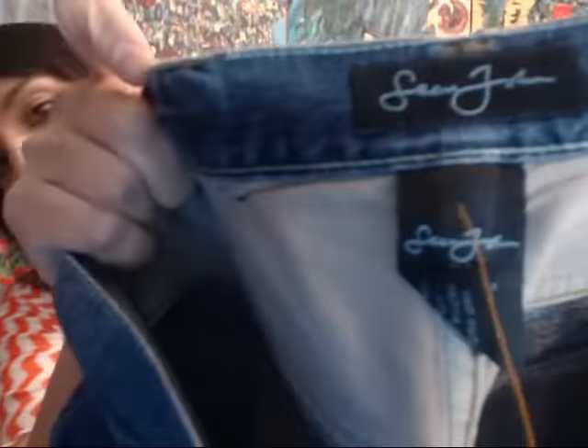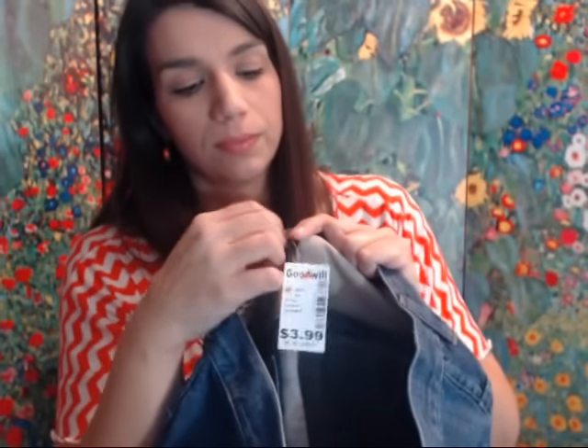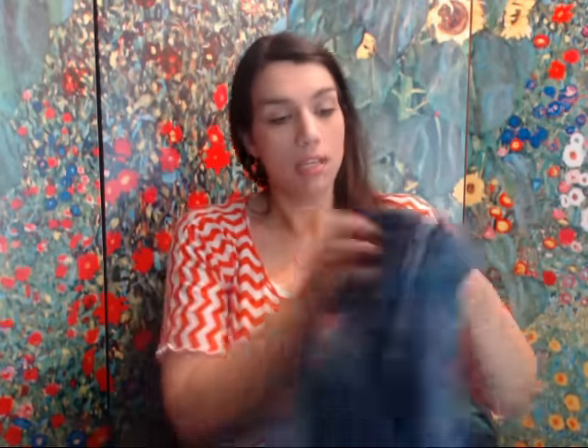I've never bought these before so we're going to see — I checked the sold comps and they weren't bad. They are Sean John jeans, men's, size 30. The sold comps were around 20 bucks so I figured why not. There's like all of this hemwork on the jeans — they're unique for sure — and it says Sean John on them. The back pockets are a little different too. I'm hoping to get 18 to 20 out of those, which would be a $6 to $8 net profit.